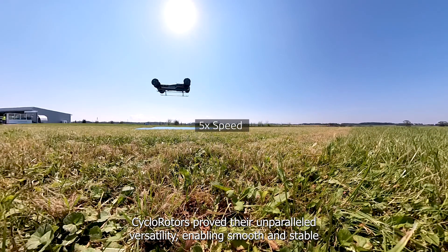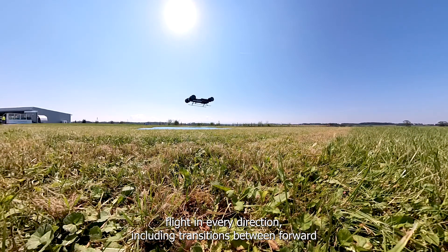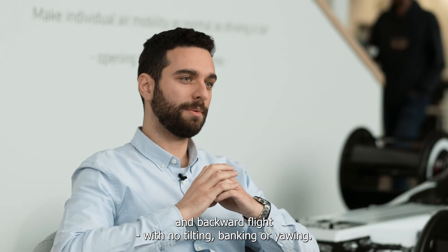Cyclo-rotors proved their unparalleled versatility, enabling smooth and stable flight in every direction, including transitions between forward and backward flight with no tilting, banking, or yawing.